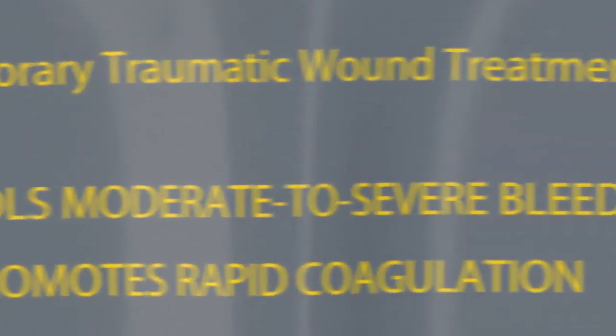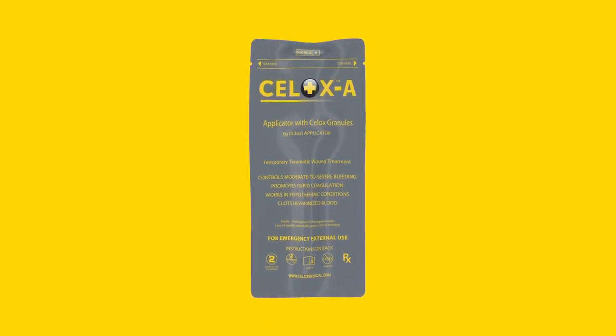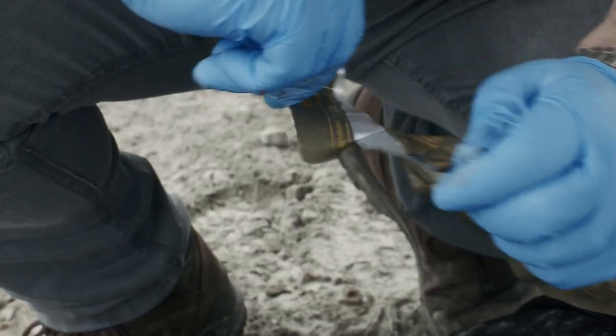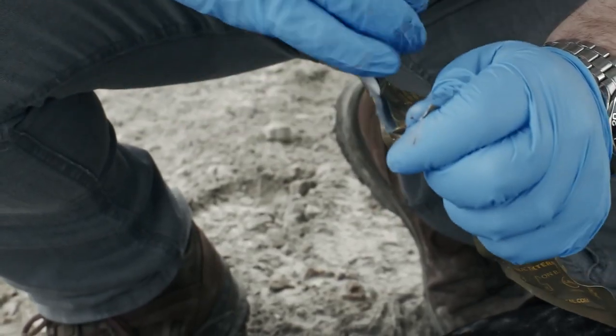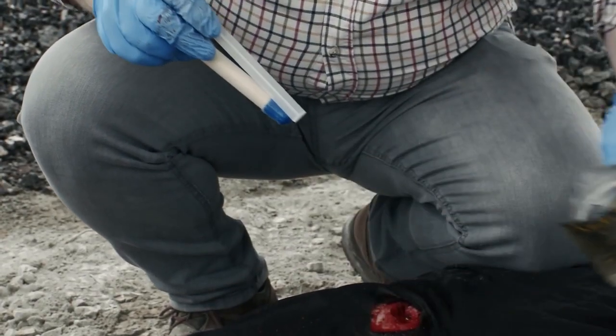Cellox A is indicated for moderate to severe bleeding. Familiarize yourself with the product's packaging — it has a tear notch at the top corners. While maintaining pressure on the wound, open the pack and remove the Cellox A plunger and barrel without touching the barrel's tip.